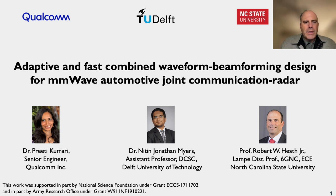Hello everyone, this is Robert Heath. I'm the Lampe Distinguished Professor at North Carolina State University. I'm pleased to be giving the introduction to this presentation on our paper, Adaptive and Fast Combined Waveform Beamforming Design for Millimeter Wave Automotive Joint Communication and Radar. This paper was co-authored with my former PhD students, Dr. Preeti Kumari, who's now a senior engineer at Qualcomm, and Dr. Nitin Jonathan Myers, who's an assistant professor with DCSC at the Delft University of Technology.